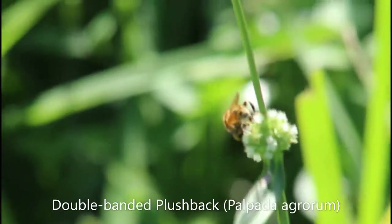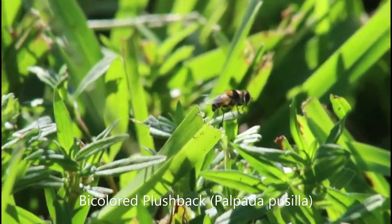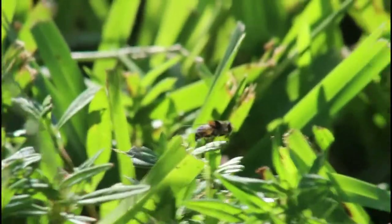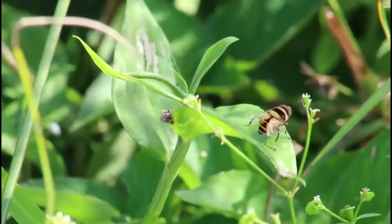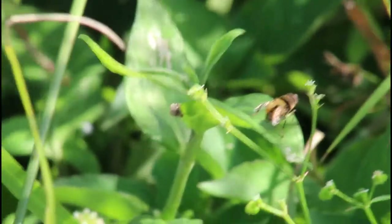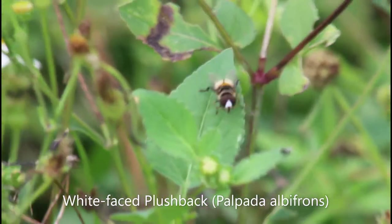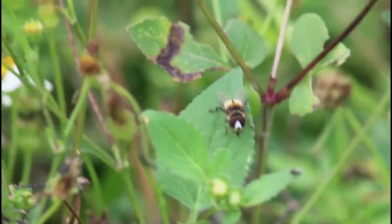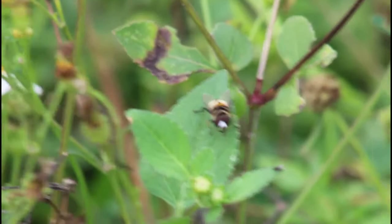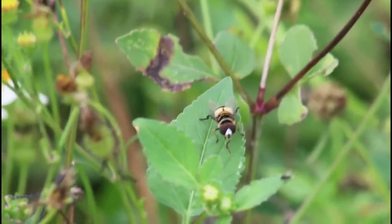The double-banded plushback is very bright orange in its overall coloration, and as you might guess, its name comes from the two bold black stripes on the thorax. Another interesting species is the bicolor plushback, which is very similar in overall coloration to the double-banded plushback; however, it only has one very bold black stripe on the thorax rather than two. My personal favorite plushback I found while recording was this white-faced plushback — a lifer for me. It is overall a very pale species, with a very noticeably bright white face and creamy colored patches on the abdomen.